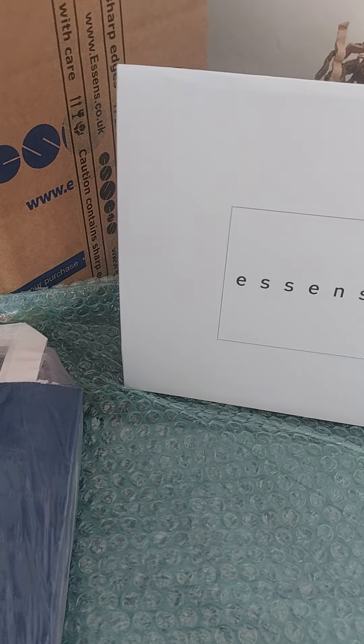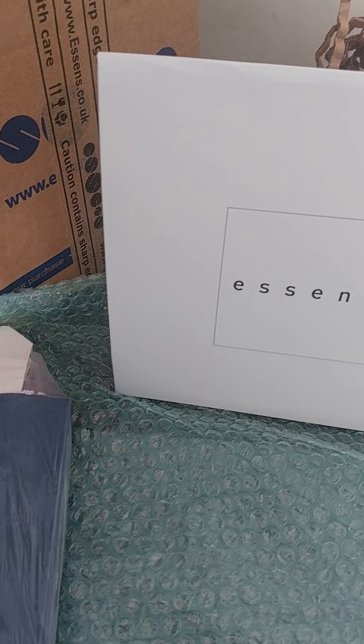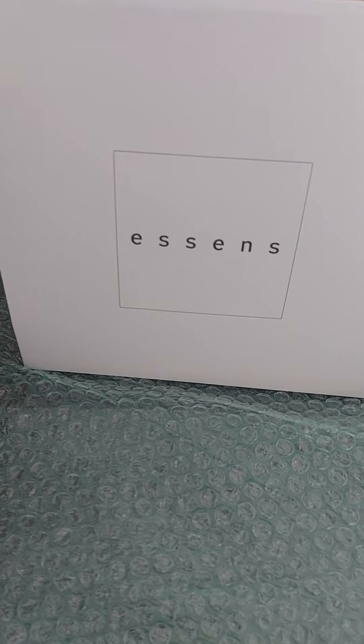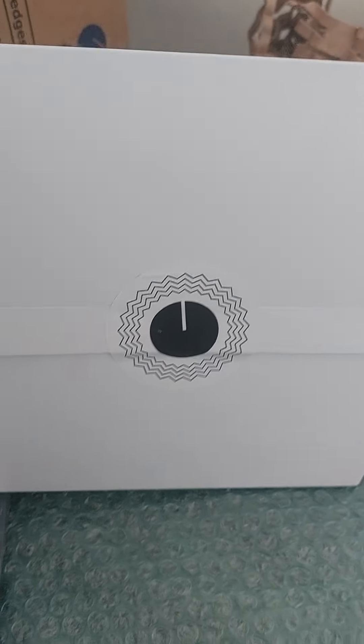I just had to do this quick video because I'm so excited — we've just had an Essence delivery thanks to DPD, big up DPD because they always deliver! This is a gift set for one of my customers' orders — isn't this gorgeous? It's packaged really well.